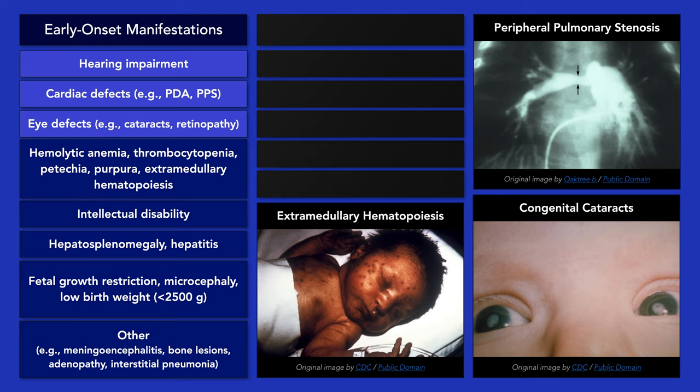There are also hepatic disorders such as hepatitis, and growth disturbances such as microcephaly and fetal growth restriction.